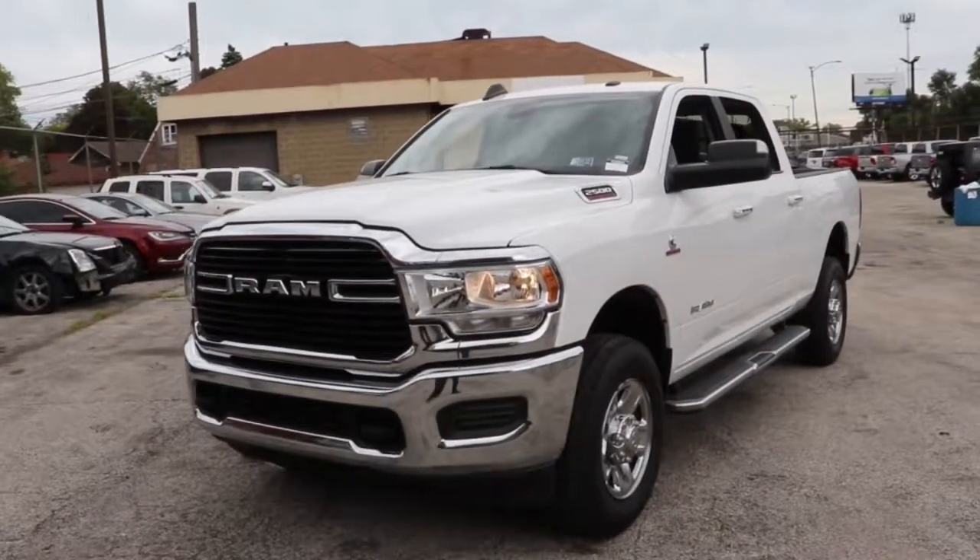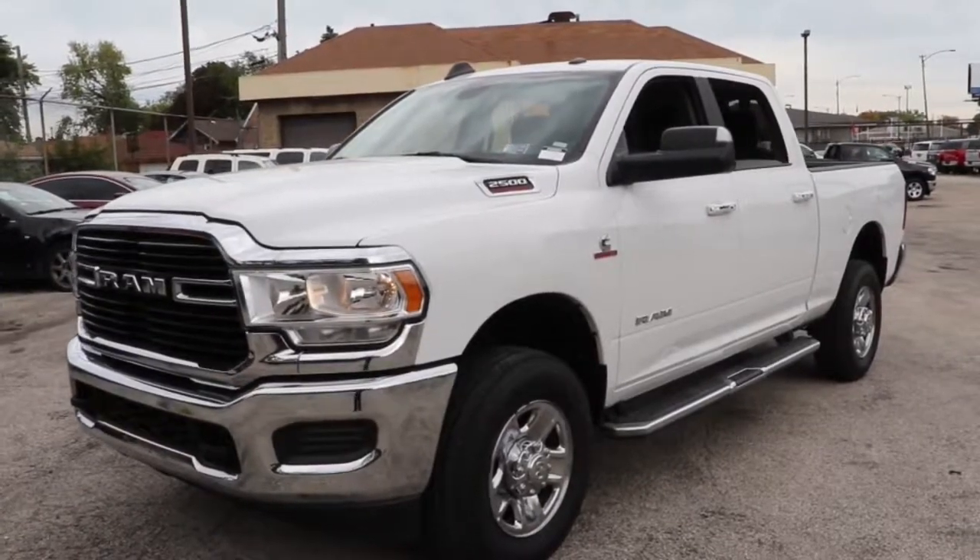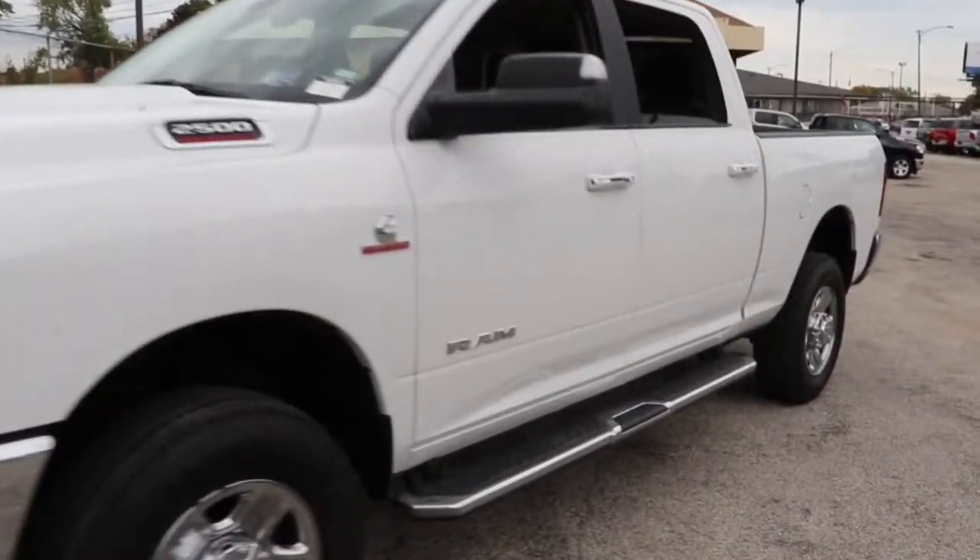Get into a car with value. 2019 Ram 2500. With less than 60,000 miles on the odometer, this vehicle stands out from the rest.